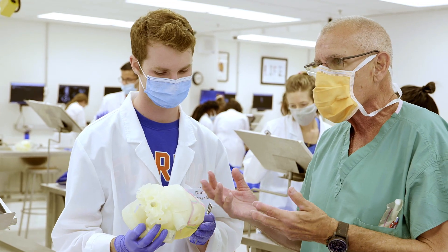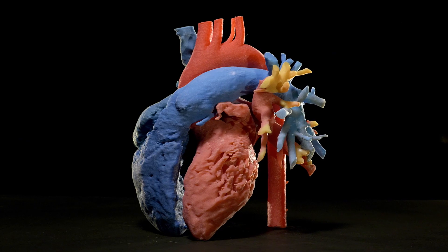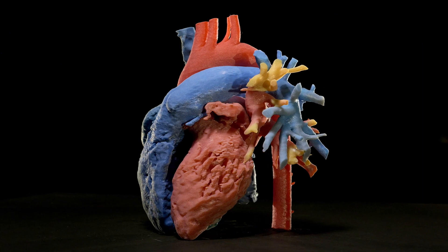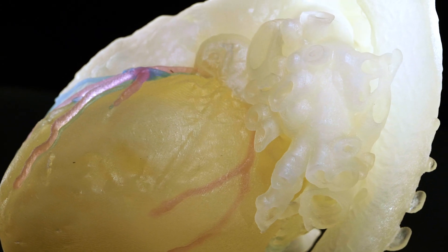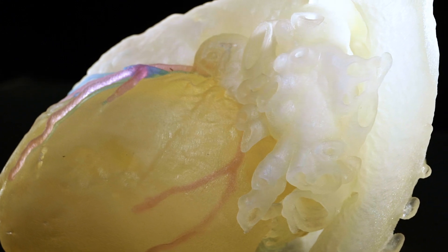3D printed models had their own specific purpose, their own specific niche. They also took a day to print in some cases, and printing different versions of the same heart was going to be difficult. So even before we printed the first heart we started looking for a virtual reality, augmented reality — now mixed reality — solution.